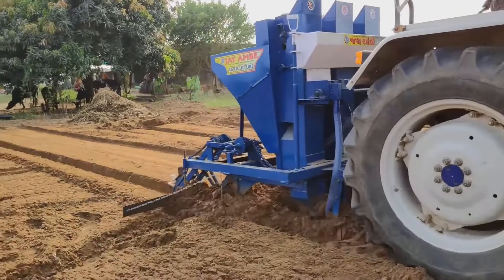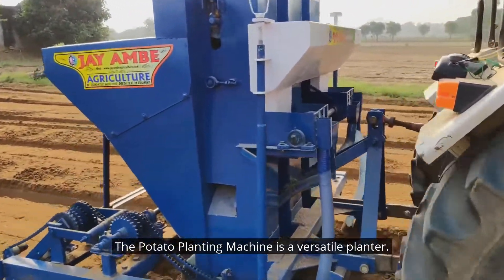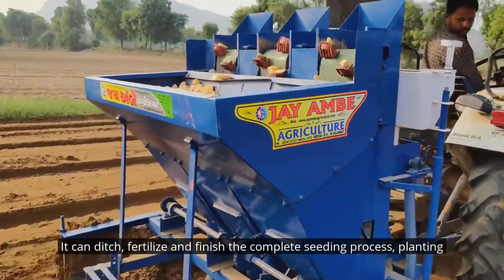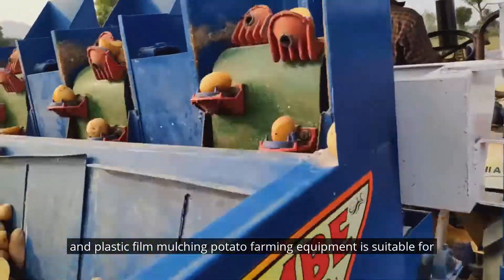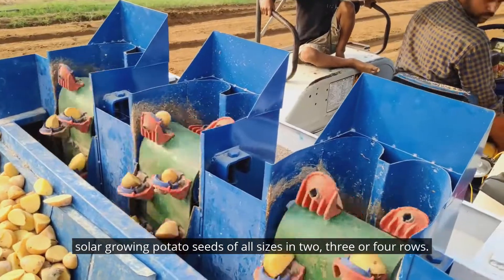JM. The potato planting machine is a versatile planter. It can ditch, fertilize, and complete the entire seeding process, including planting and plastic film mulching. Potato farming equipment is suitable for sowing potato seeds of all sizes in two, three or four rows.